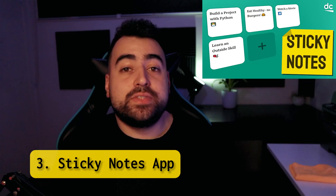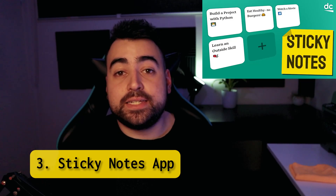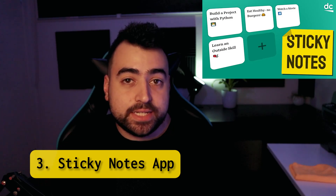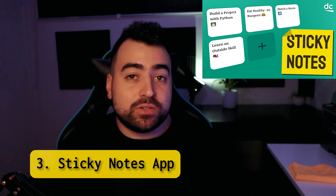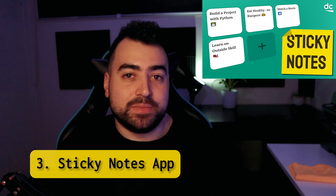Sticky notes app. This project is gold. The star of this show is local storage, but I'm also going to be taking you through the CSS required to create the look of sticky notes, as well as JSON, JavaScript events, and building DOM elements.